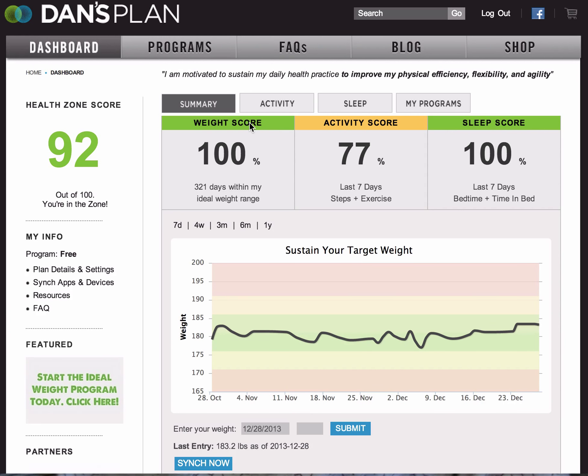For weight, you can measure it in two different ways. If you are trying to sustain your current weight, you use the weight maintenance chart, and the percentage of your score is based on how well you are relative to the weight you want to stay at. For the weight loss chart, it's how well you're on track for your weight loss goal.